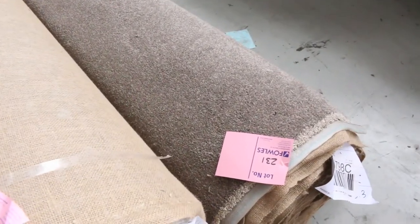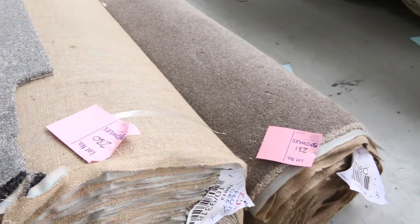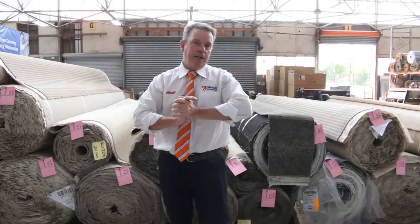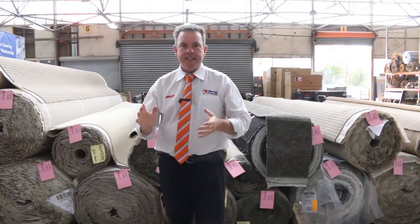And lot number 231 to finish it off — it's the same again, 60 ounce solution dyed nylon in a nice brown color. It's a good roll size at 14.1 meters, which normally retails at $160 a meter. It could sell for $25, could be $125 — somewhere in that vicinity — but it's always going to be a bargain.